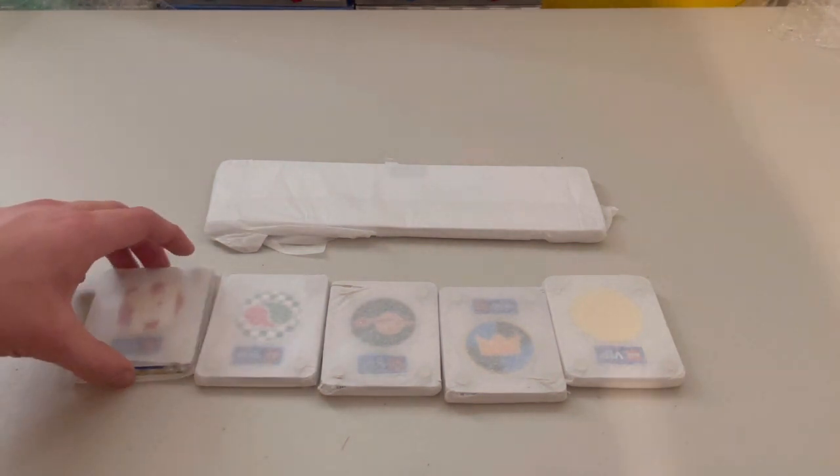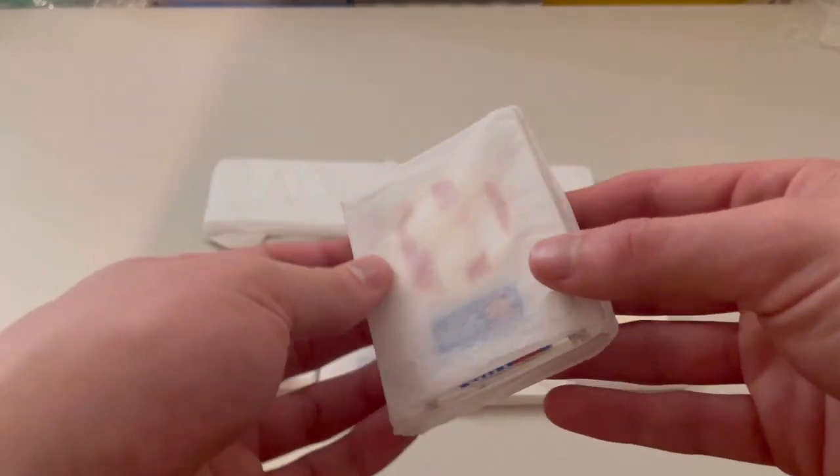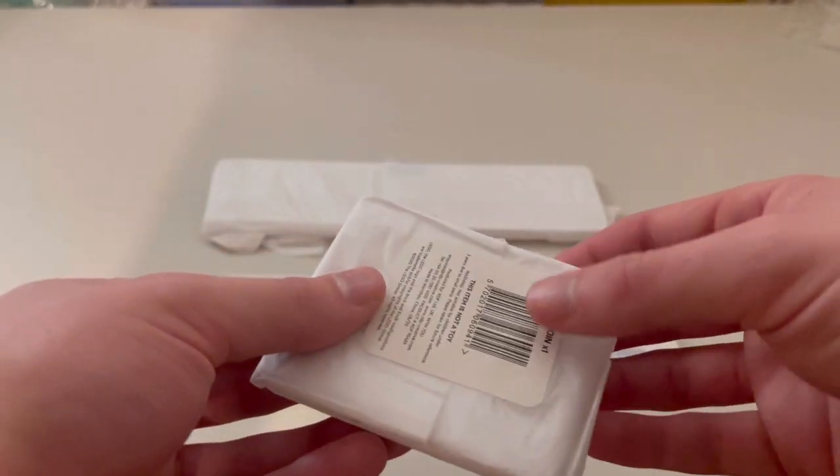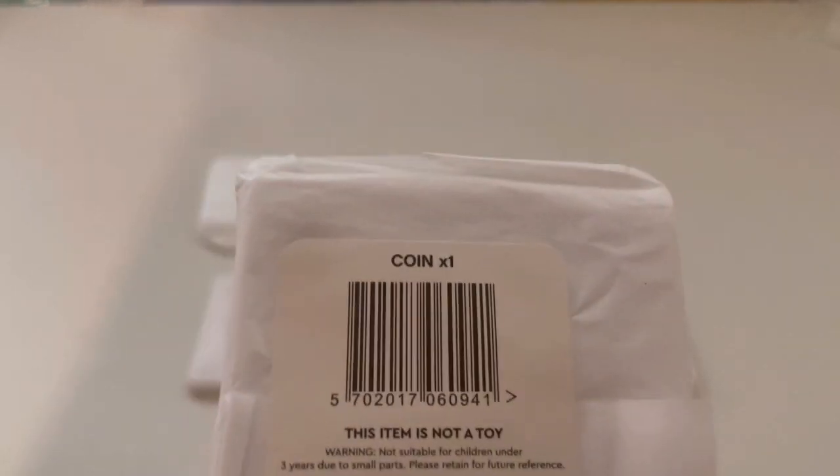I actually think these are a really neat idea by LEGO. They just sold out quite quickly. Not sure whether to keep them sealed, or if the tissue paper is ripped, just put them in there and use it for display purposes. Coin one — this item is not a toy, even though it's sold by a toy manufacturer.